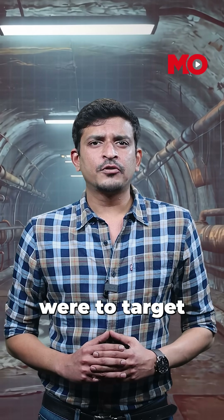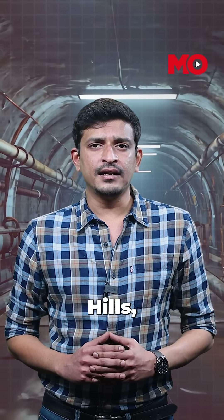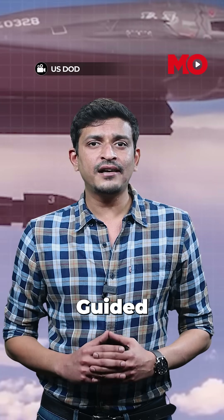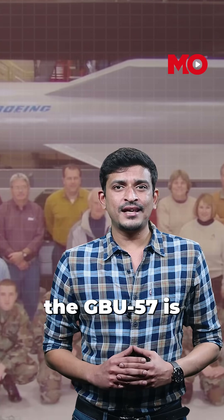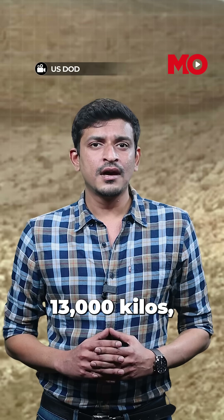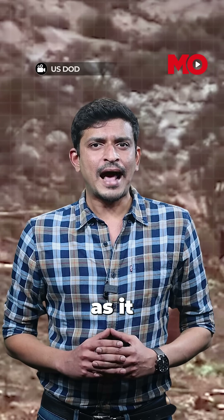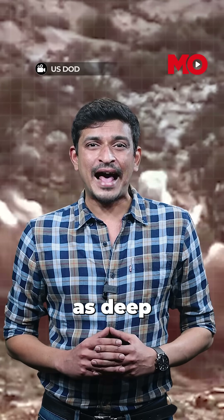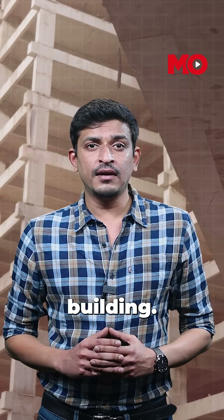Hypothetically, if a strike were to target underground tunnels and bunkers like those believed to exist at Kirana Hills, it would need a bomb like the Guided Bomb Unit 57. Built by Boeing, the GBU-57 is 6 meters long — about half the length of a city bus — and weighs over 13,000 kilos, 2,500 of which is explosive payload. The MOP can penetrate as deep as 60 meters underground, the height of an average 20-story building.